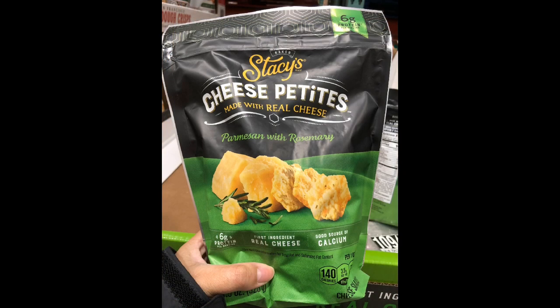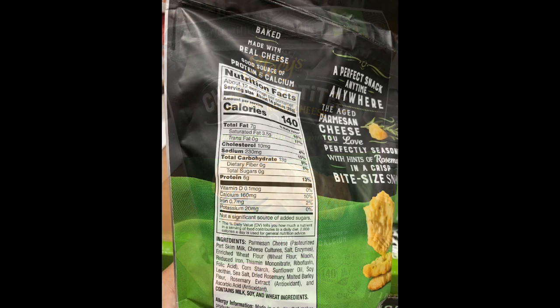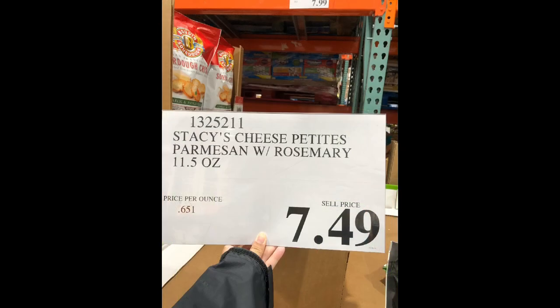These Stacy's Cheese Petites are a good alternative to Cheez-Its or other crackers, flavored with Parmesan and Rosemary and made with real cheese, but they have a whopping 13 grams of carbs per 14 pieces and contain 140 calories. If you look at the ingredients, it also contains cornstarch, wheat flour, and malt barley flour — so Carb Manager will definitely give this an F. It's selling for $7.49 for 11.5 ounces, a little cheaper for more volume compared to Wisps, but it doesn't give you the keto benefits at all. I'd stick with the Wisps brand.